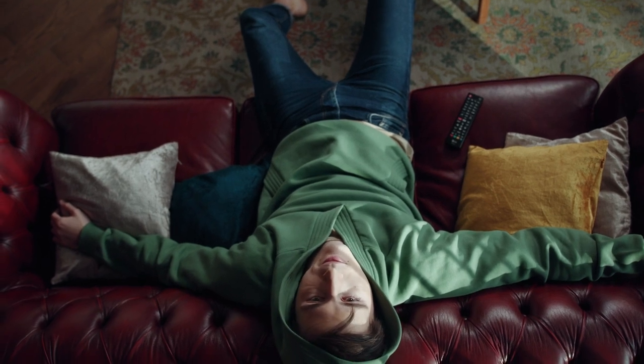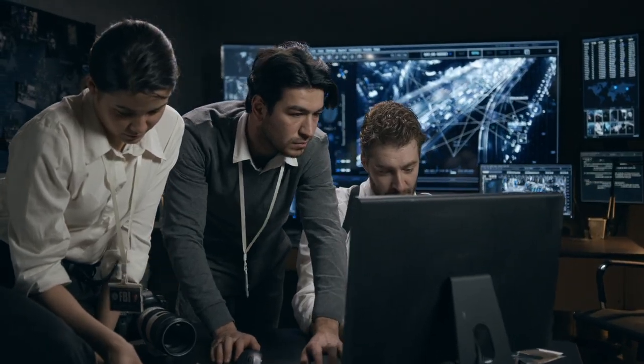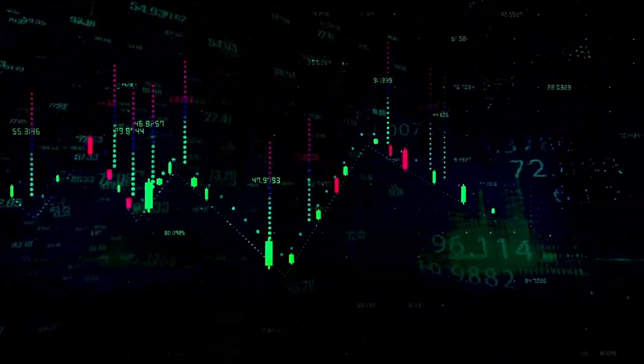Do you know how to identify a DDoS attack? A website or service that is suddenly slow or unavailable is the most obvious indication. However, because legitimate traffic increases can produce similar issues, more investigation is necessary. Other signs include: unusual amounts of traffic from a single IP address or IP range; a surge in traffic from users sharing a single behavior profile such as device type, geolocation, or web browser version; an inexplicable spike in requests to a single webpage or endpoint; and abnormal traffic patterns such as surges at unusual times of day or spikes every 15 minutes.